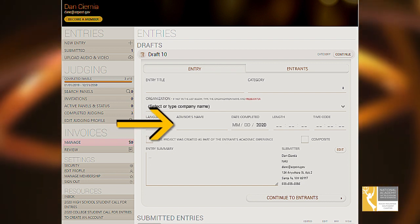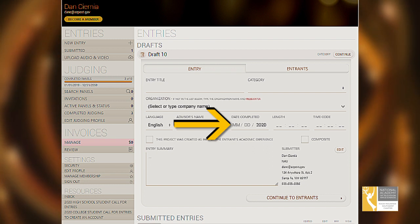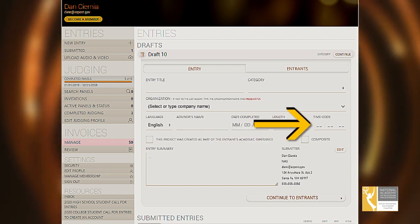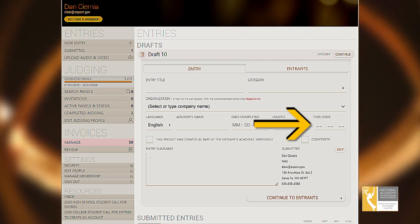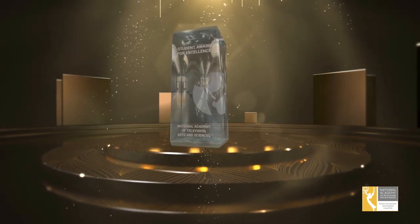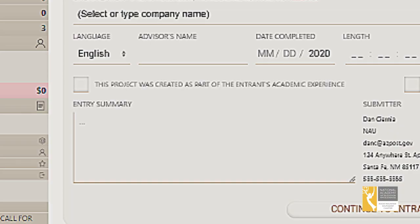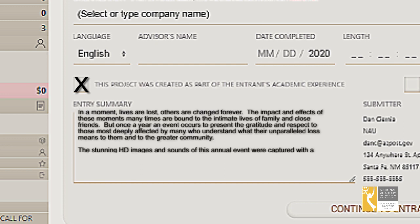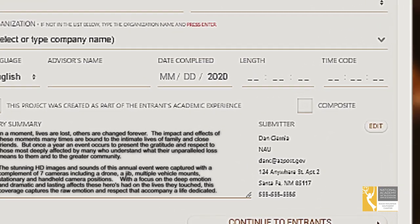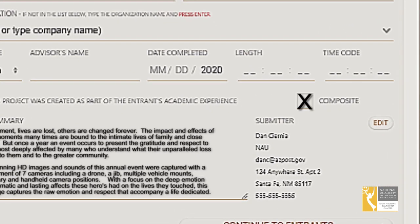Enter your advisor's name, the date the production was completed, the production's length, and where it says timecode — that's where you tell us the in point for the 20-second clip on your entry video to playback at the awards event should you receive a student production award. Verify that your entry was produced as part of the entrant's academic class or club and enter a brief description about your production. If your entry is a composite of work, select the composite box and be sure to list the segments you are including in your composite in the description box.